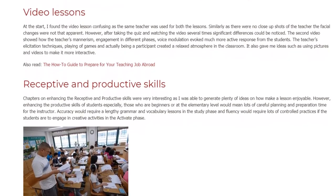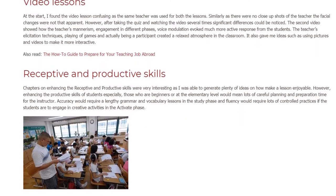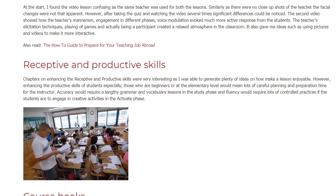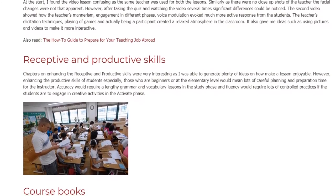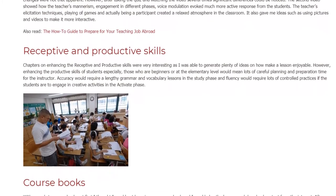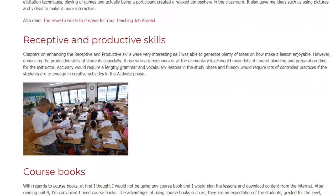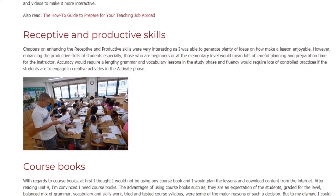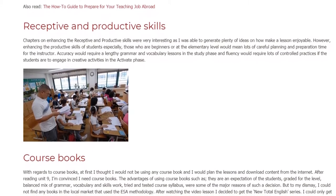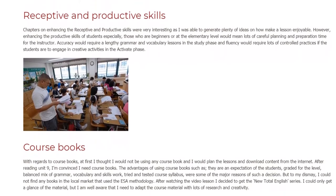Receptive and Productive Skills: Chapters on enhancing the receptive and productive skills were very interesting as I was able to generate plenty of ideas on how to make a lesson enjoyable. However, enhancing the productive skills of students, especially those who are beginners or at the elementary level, would mean lots of careful planning and preparation time for the instructor. Accuracy would require lengthy grammar and vocabulary lessons in the study phase, and fluency would require lots of controlled practices if students are to engage in creative activities in the active phase.